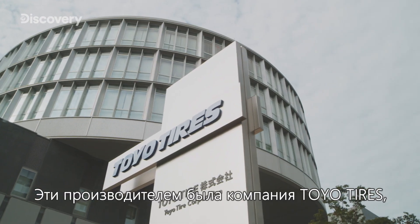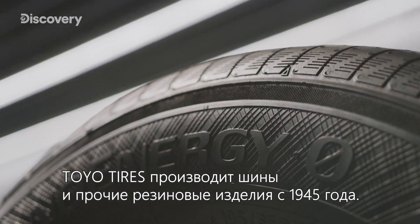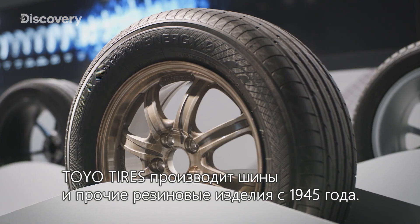It's Toyotires. Located in the city of Itami, Hyogo Prefecture, Toyotires has been producing tires and other rubber products since 1945.